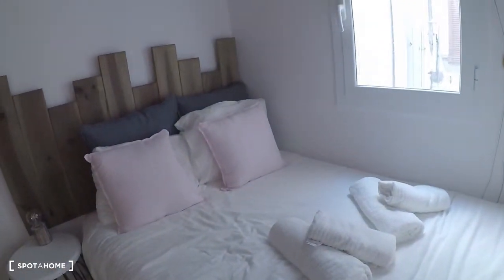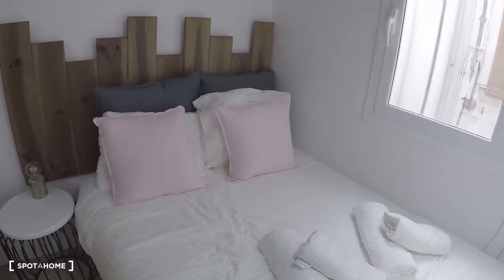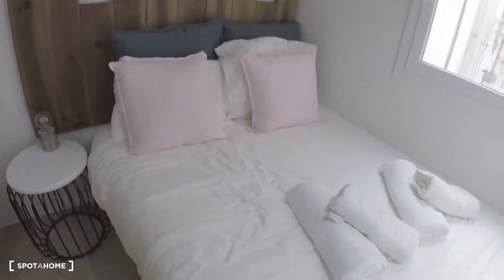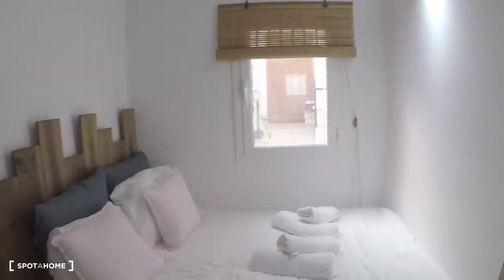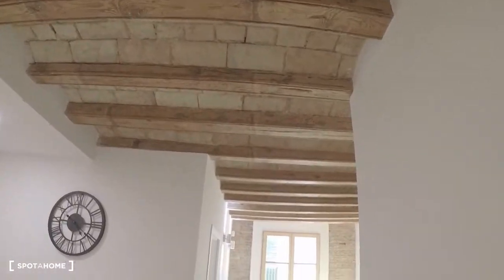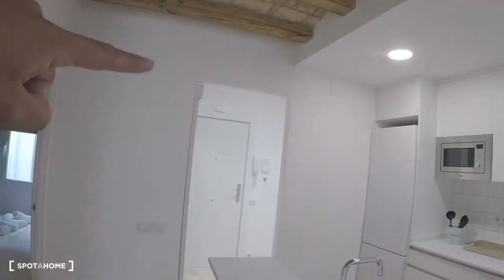Here is bedroom one. The bedroom is interior but there is light during the day because we are on the third floor. Here you have a bed — it's between a single and double bed. You have the air conditioning and also the alarm security system.